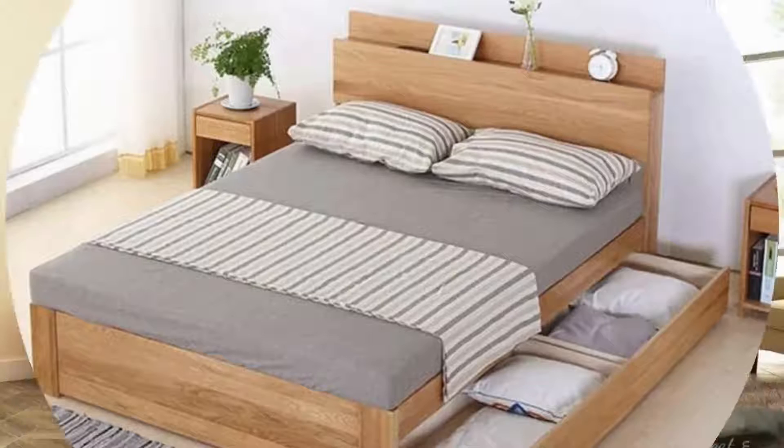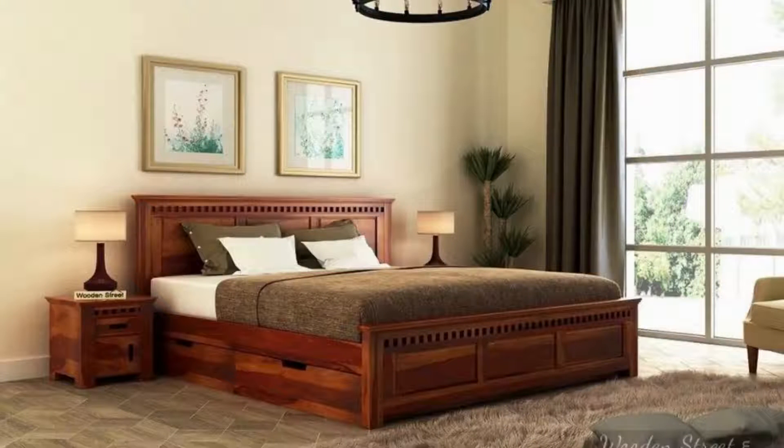Unique ceiling fans are a must in warm climates. Consider the beauty of your ceiling fan as an integral part of the decor, just as you would with a bedroom pendant light.